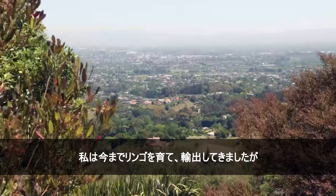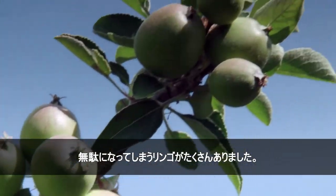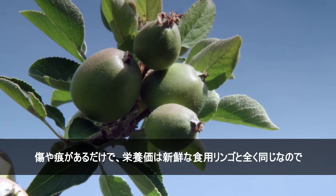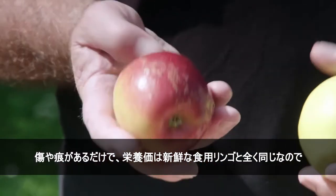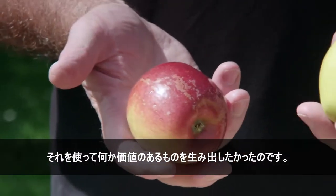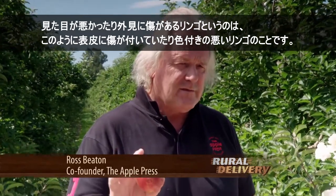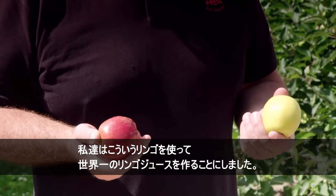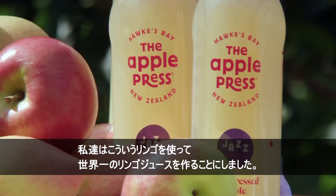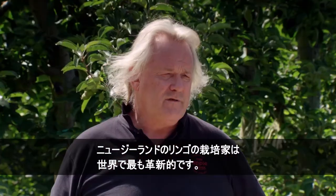I was growing and exporting apples but we had a lot of apples that were just going to waste. They had marks or blemishes, but nutritionally were as good as the fresh eating apples and we wanted to do something worthwhile with it. The ugly fruit or the cosmetically blemished product has a cosmetic defect or a low colour, and so we make the world's best apple juice out of it. New Zealand apple growers are the most innovative in the world.